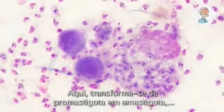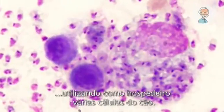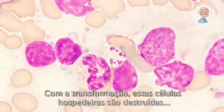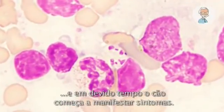Here it transforms from a promastigote into an amastigote, using various cells of the dog as a host. With this transformation, these host cells are destroyed, and in due course the dog develops clinical signs.